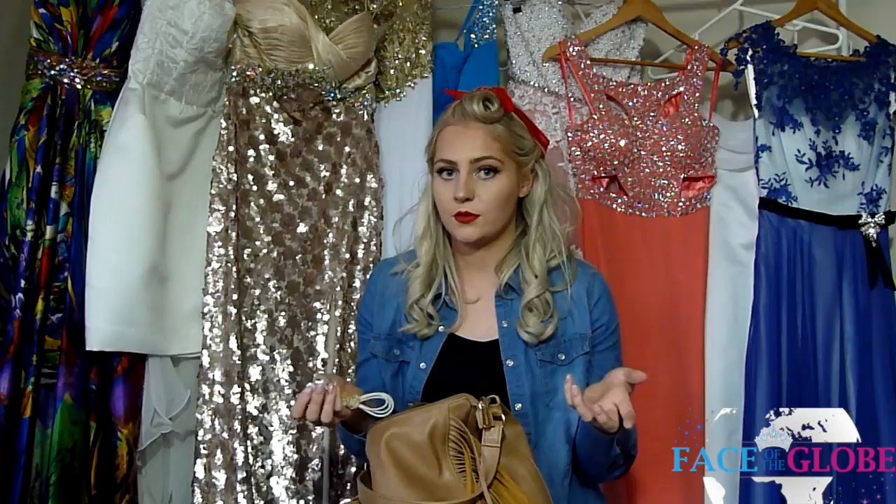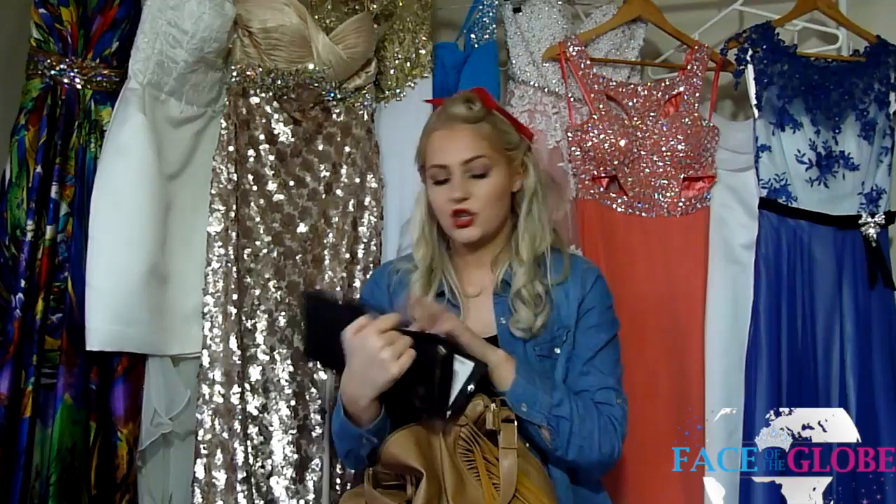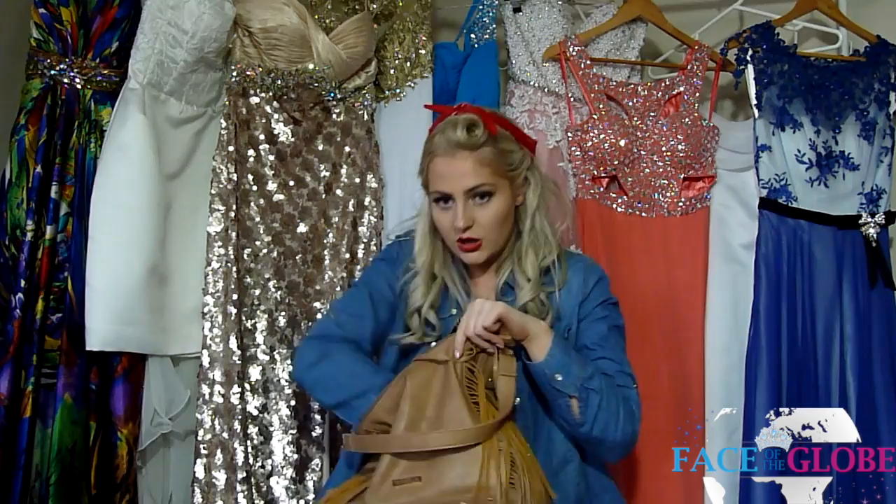I have my phone charger — just the USB part, the charger that plugs into the wall, plus my adapter plugs for UK plugs versus Australian, which are also in my main suitcase. You can charge your phones through USB cords on the plane. I also have my travel insurance documents — keep those on you at all times in case you get sick or have to go to the doctor.